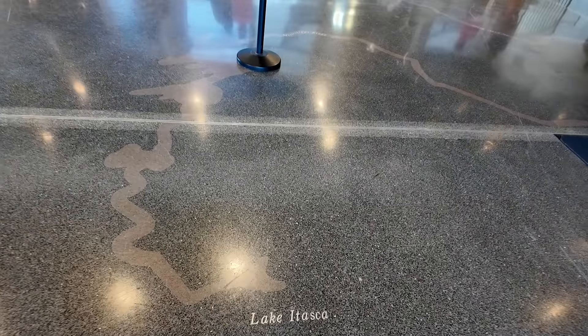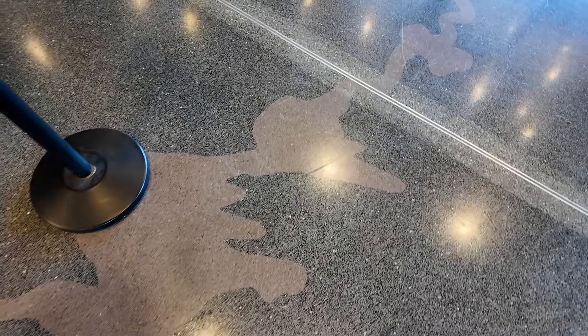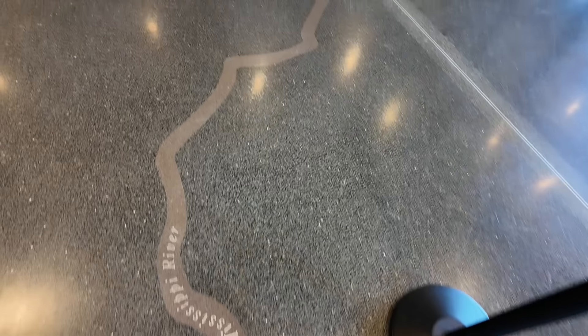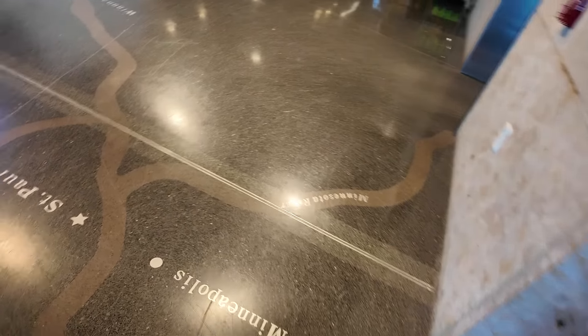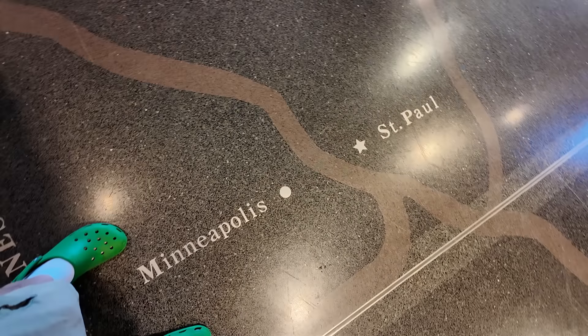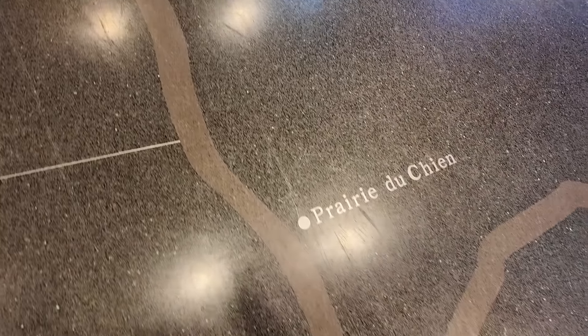As we enter, we can see a map on the floor of the Mississippi River. Right when we enter, we start at Lake Itasca, where we were just a couple days ago. You follow the Mississippi River — you can see in northern Minnesota where it passes through several lakes, then winds down to the Twin Cities of Minneapolis and St. Paul. You can see La Crosse, Wisconsin, where we saw the world's largest six-pack, and Prairie du Chien.